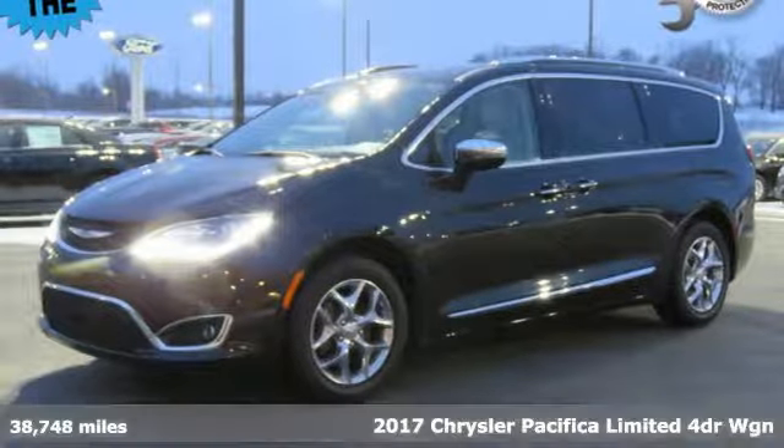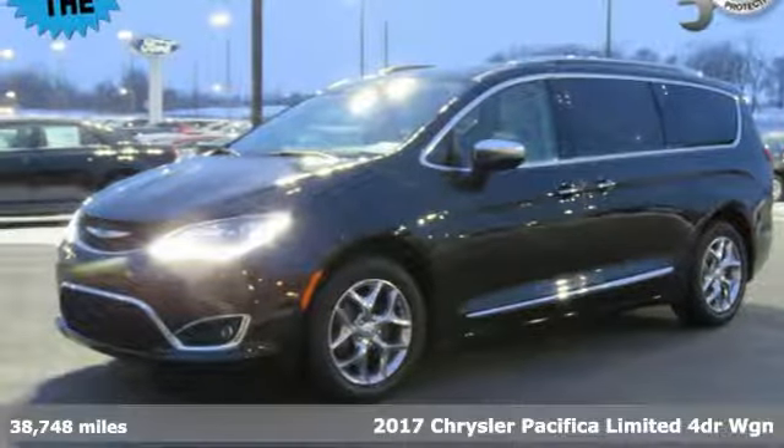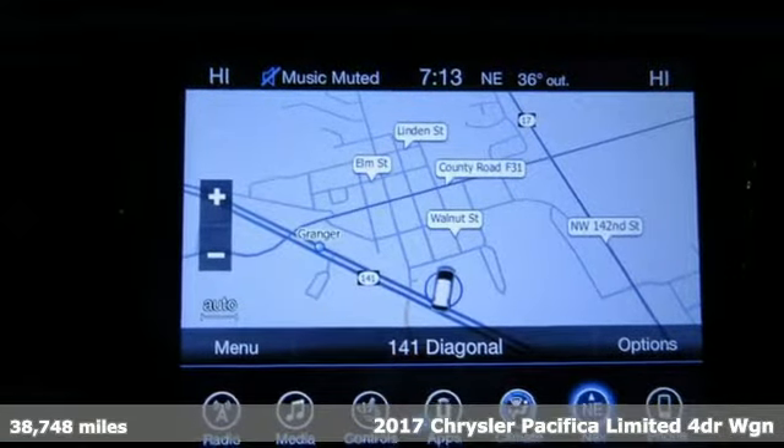Here's a 2017 Chrysler Pacifica. Chrysler, where top flight engineering meets affordable luxury.